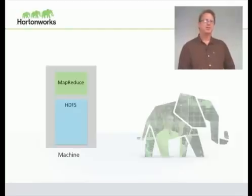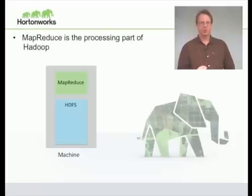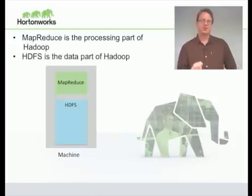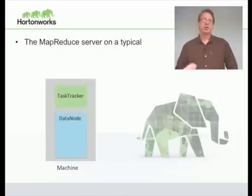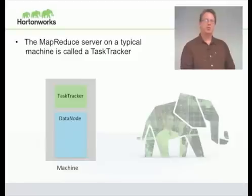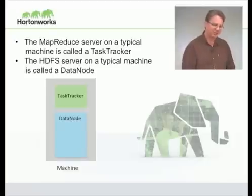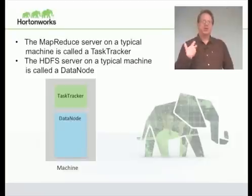Hadoop consists of two main pieces. The first is MapReduce, the processing part of Hadoop — you submit your computations to MapReduce and it runs them and gives you your results. The second part is HDFS, the Hadoop Distributed File System, which stores all the data for Hadoop with files and directories, scaling out to many petabytes of storage. The MapReduce server on each machine is called the task tracker, responsible for launching MapReduce tasks on that machine. The HDFS server on the machine is called the data node, which stores the blocks of data and provides high-bandwidth access to that data.